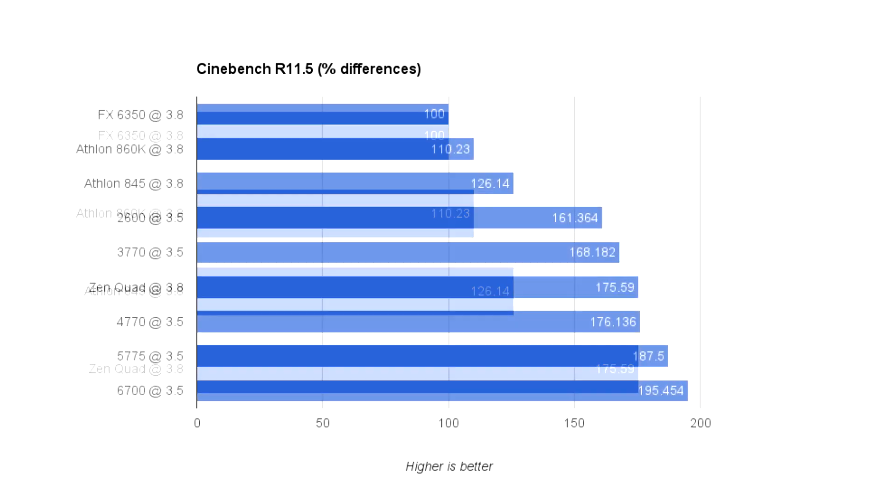In terms of Intel CPUs, the i7-2600K is 61% faster in single-threaded applications — not clock for clock — when it is at 3.5 gigahertz and the Piledriver quad core is at 3.8 gigahertz. The 3770K is 68% faster, the 4770K is 76% faster, the 5775C is 87.5% faster, and the Skylake 6700K is 95% faster — almost double the speed. So again, there's going to be about a 1% difference between Zen and Haswell, not clock for clock but a little bit less than that.